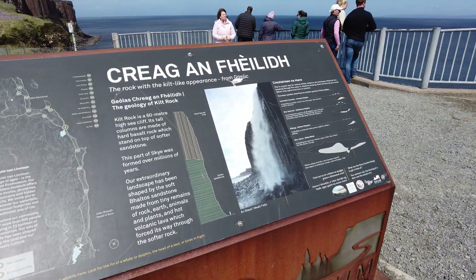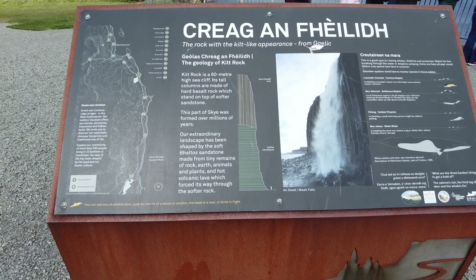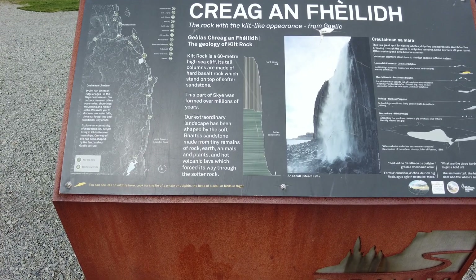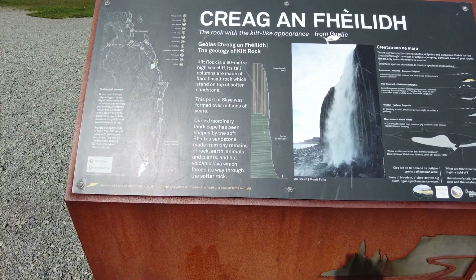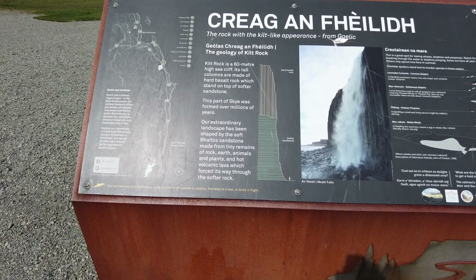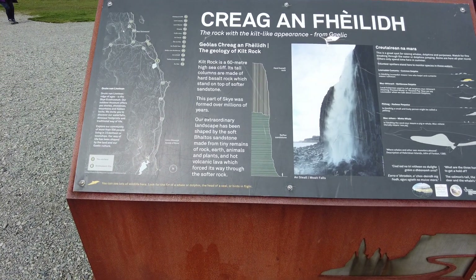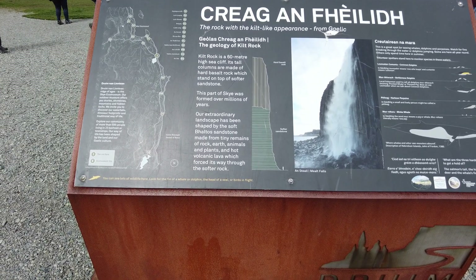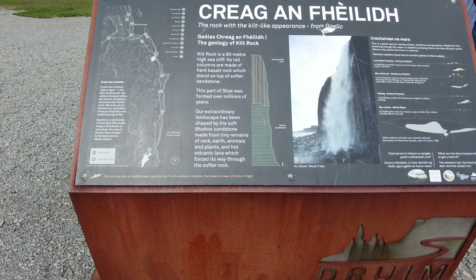The informational sign reads: Kilt Rock — the name comes from Gaelic. Kilt Rock is a 60-meter high sea cliff. Its tall columns are made of hard basalt rock, which stand on top of the softer limestone sandstone. This part of the landscape was formed over millions of years, shaped by soft sedimentary sandstone made from tiny remains of rock, animals, and plants, and hot volcanic lava which forced its way through the softer rock. So the softer sandstone is underneath the very hard basalt.